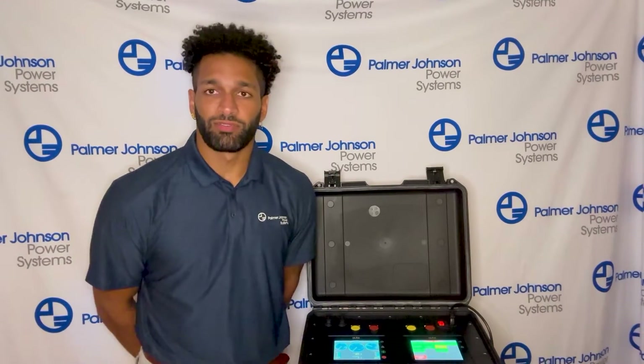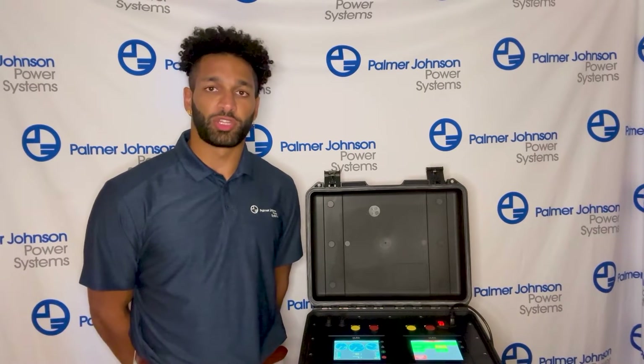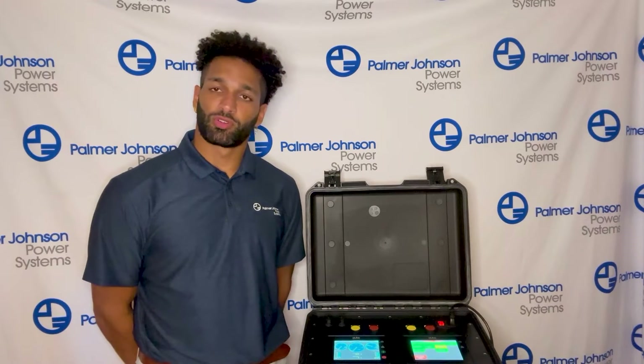Hello everyone, welcome back to the second video where we're going to talk about the Automachine engine controls. My name is David Habeche, I'm the sales engineering manager with Palmer Johnson, and I'm going to give you a little bit of insight into what these engine controls can do.